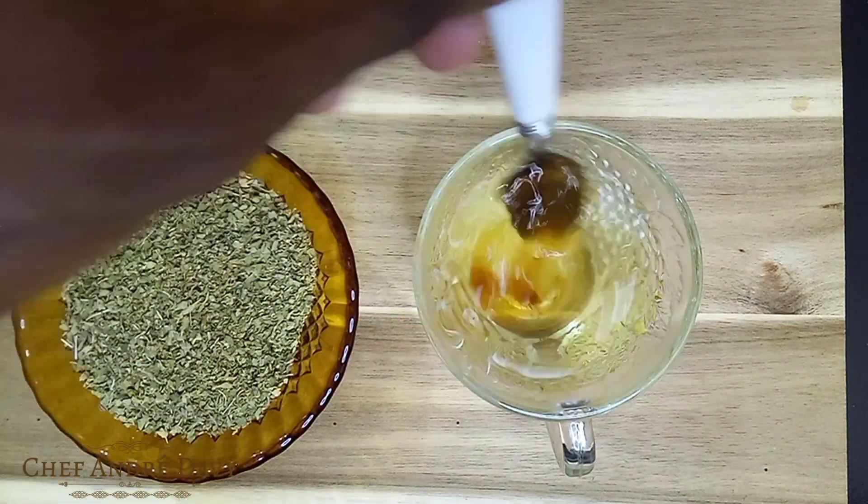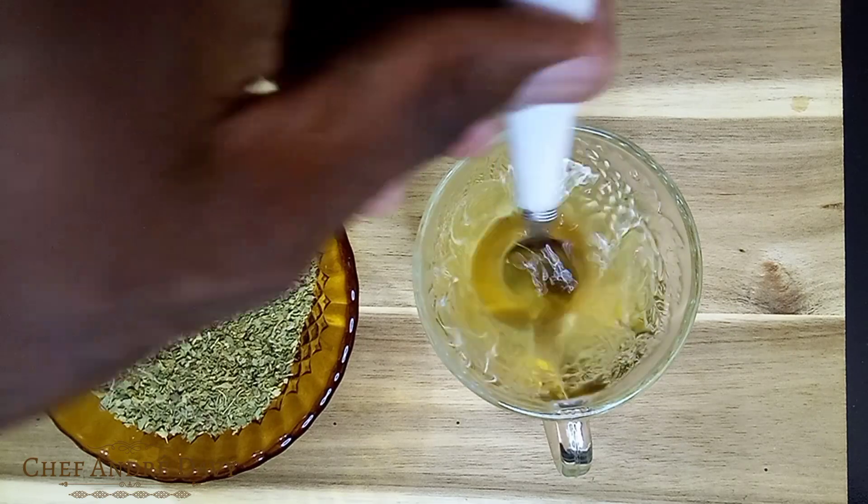You can drink this tea hot or cold, and you want to consume it for one week straight.